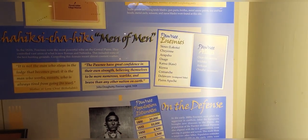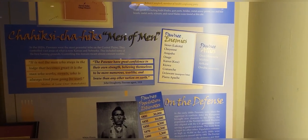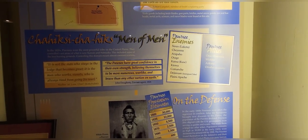...Osage, Kansas, Arkansas, Kiowa, Comanche, Delaware, and Plains. And their allies were the Otoe, Missouri, Puchita, Arikara, and Omaha.